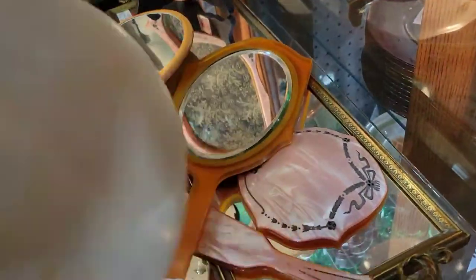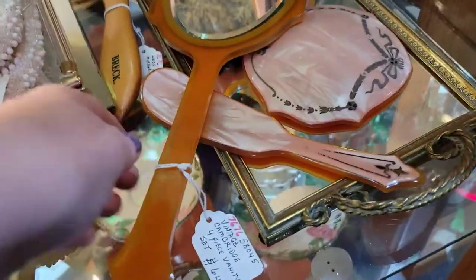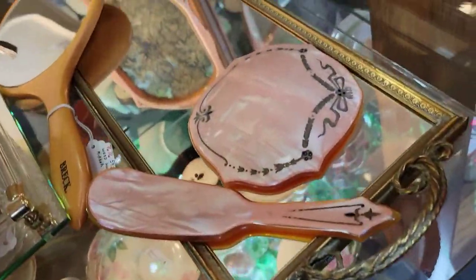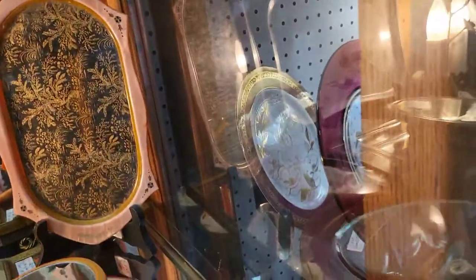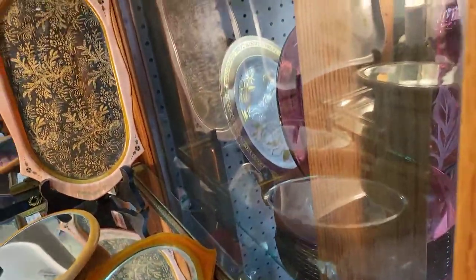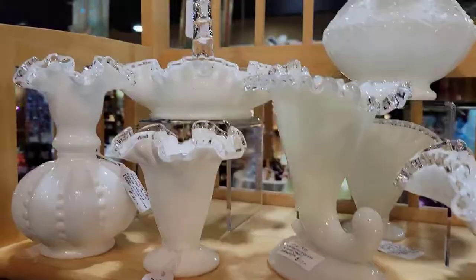Those gloves were beautiful — some evening gloves. I loved everything in this booth. They had phenomenal glass which you're going to see in a minute. I loved this vanity set; I think it was a pretty good price — about $25 or $30 for all four pieces. Just beautiful.